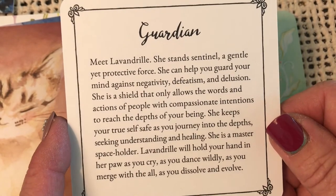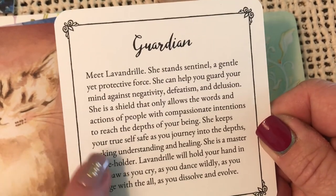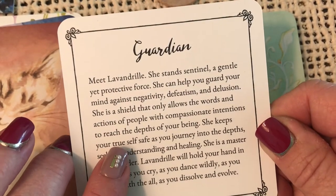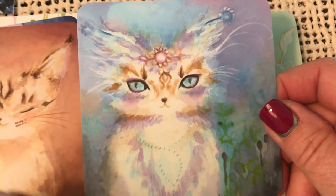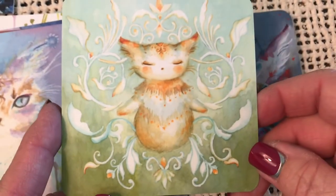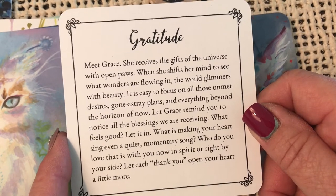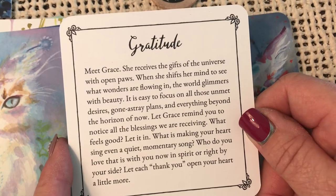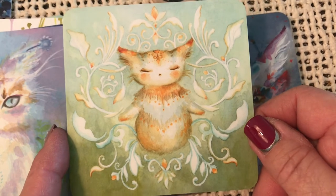Guardian — meet Lavandril. She stands sentinel. She can help you guard your mind against negativity, defeatism, and delusion. She is a shield that only allows the words and actions of people with compassionate intentions to reach the depths of your being. Gratitude — meet Grace. She receives the gifts of the universe with open paws. When she shifts her mind to see what wonders are flowing in, the world glimmers with beauty. Gratitude — oh, that just really spells gratitude.